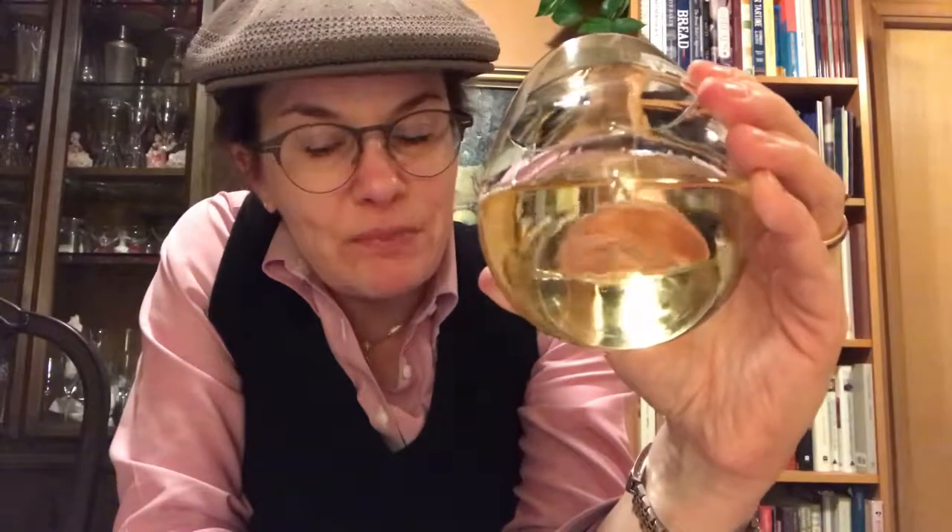But what does it taste like? I get juicy red apple, I get pear, I get this apricot in the finish, and little bits of spice — like warm baking spices — and just a little zing of lemon zest in the finish. It's lovely.